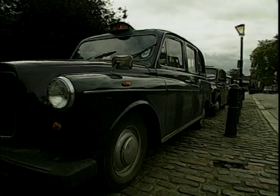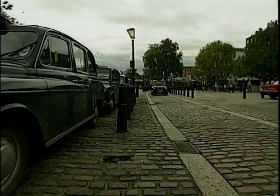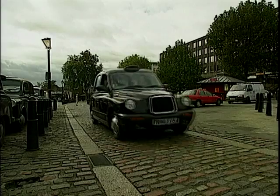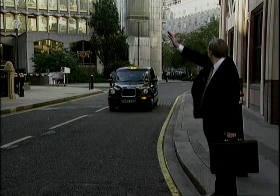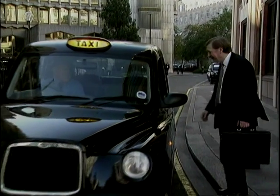Gone are the days when you feel you're sitting in the back of a noisy, almost agricultural-type vehicle. This is very much a modern motor car. We've spent about £20 million making this taxi into the best taxi in the world. There's no other country that has got a taxi system like London — it is really the best around.